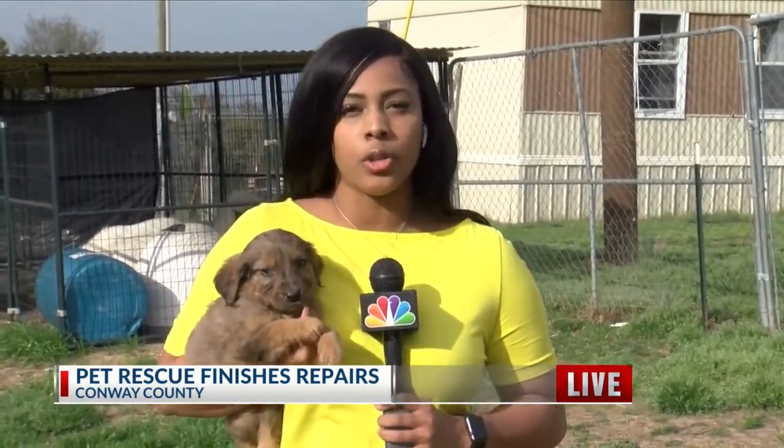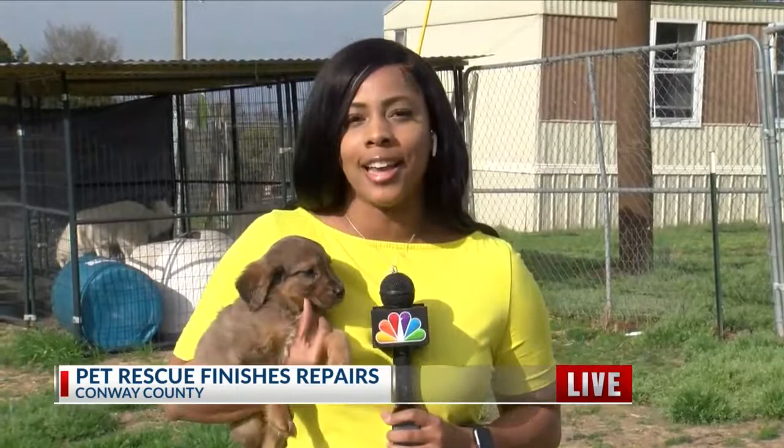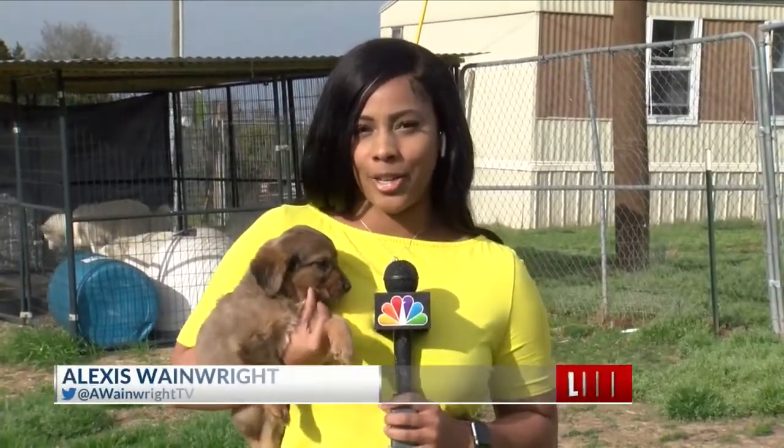Rie Miller says that she's blessed to be able to turn things around here at the pet rescue. She also noted that as far as dog adoptions since March, she's been able to have 396 dogs adopted. She also hopes to raise money and hopefully have a roof over all these dogs' heads as soon as possible. Reporting live in Conway County, Alexis Wainwright, back to you.